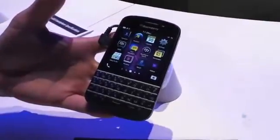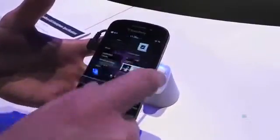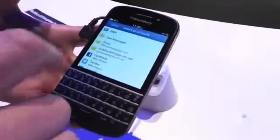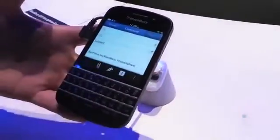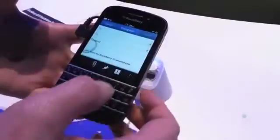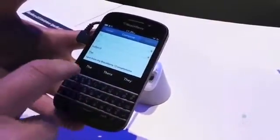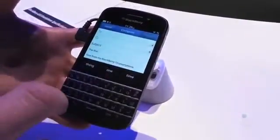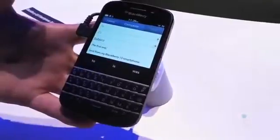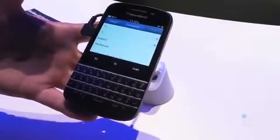A few things we're showing off today is the keyboard and the peek, flow, and hub. So when you're typing out an email, you have a QWERTY keypad, but you also have next-word prediction — just like the Z10, except instead of flicking, you're just tapping. As you continue to use the device, it'll learn and adapt with you. It also supports multiple languages.